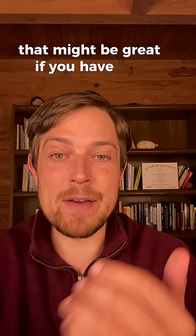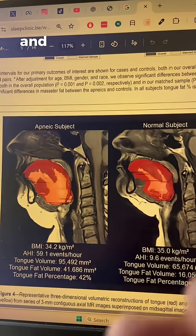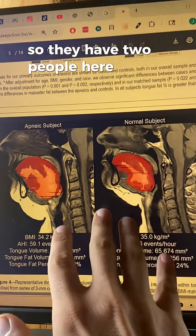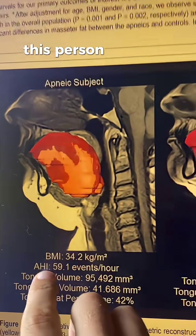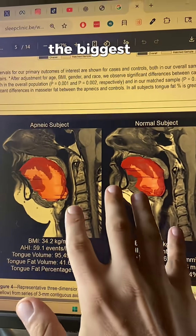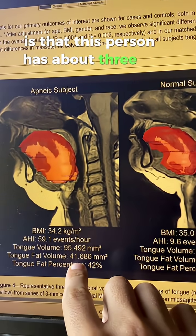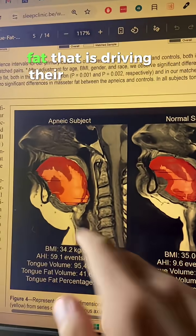That might be great if you have 100 pounds to lose, but for most people that's not going to be very helpful. And that's why this new research paper really changes everything. They have two people here with sleep apnea — both the same weight, both overweight. This person has an AHI of nearly 60, and this person is around 10. The biggest difference is that this person has about three to four times the amount of tongue fat driving their sleep apnea.